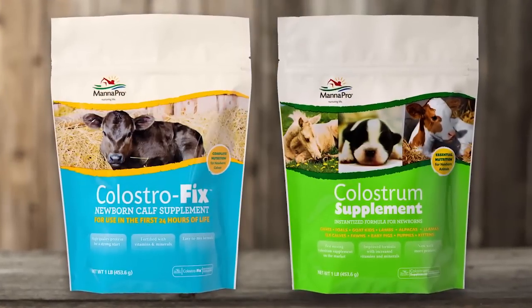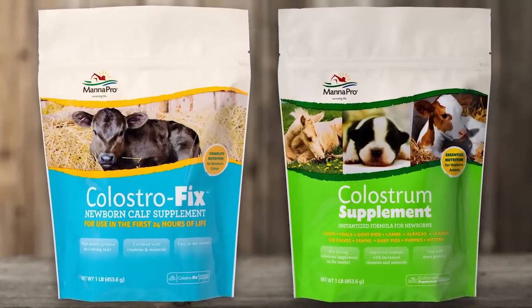Colostrum supplements are available at your local feed store, but remember, baby animals are born during all hours, including the middle of the night. It's important you have a colostrum supplement on hand in case there were to be a problem with the supply or quality of the mother's colostrum.